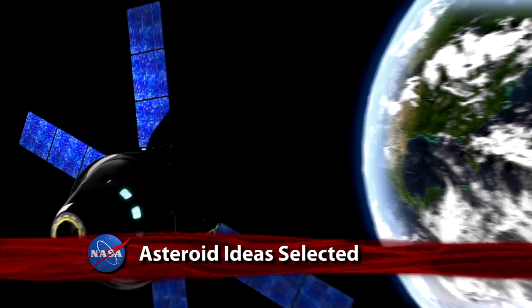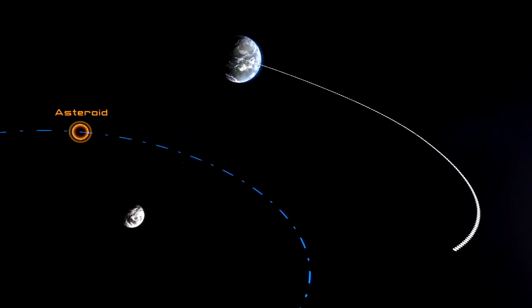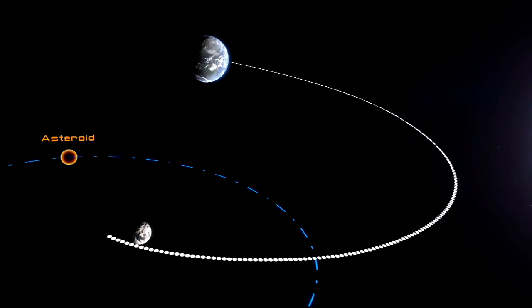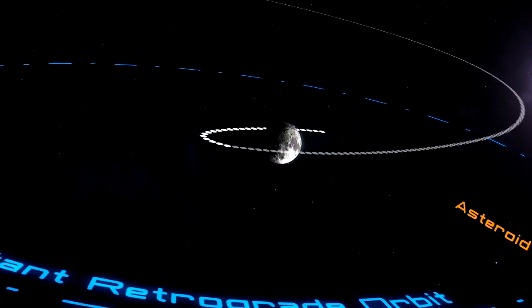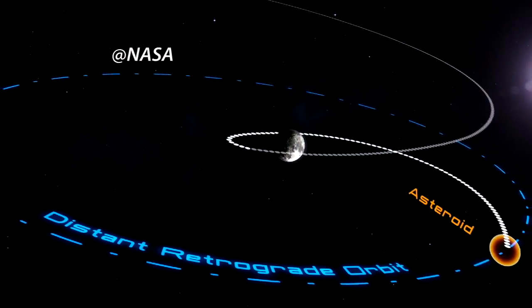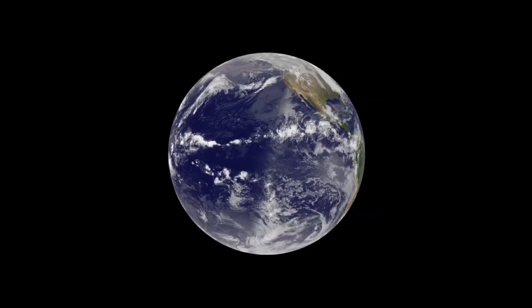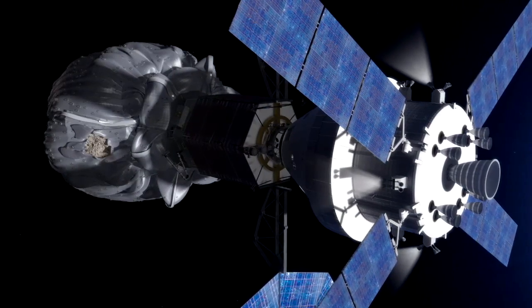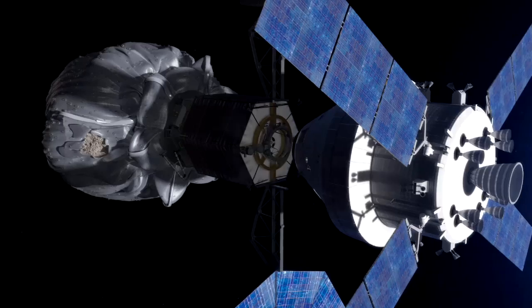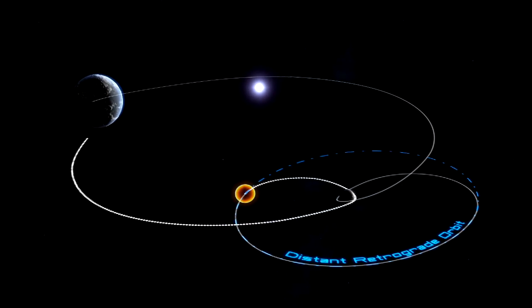NASA has chosen the 96 most promising ideas out of 400 submitted in response to its June Request for Information about protecting Earth from asteroids and finding asteroids humans can explore. Submitted by industry, universities, international organizations, and the public, the ideas include pointers on how to decrease an asteroid's spin, nudge it away from Earth, take samples, and increase public awareness about asteroid threats and potential scientific benefits. NASA plans a public workshop September 30 through October 2 to examine and synthesize the 96 highly-rated ideas.